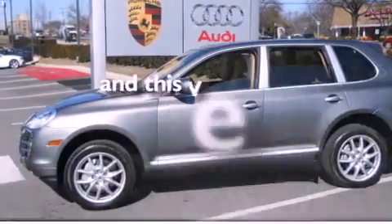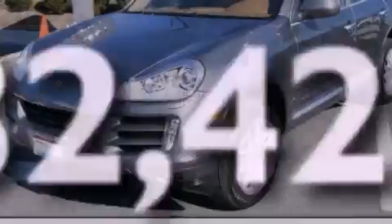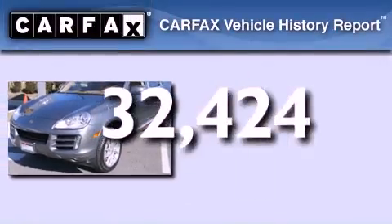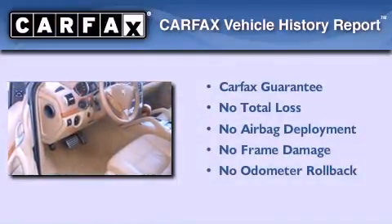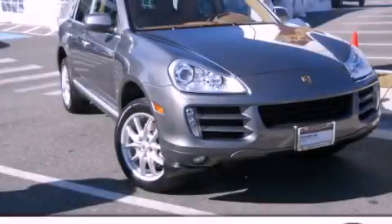This vehicle has fewer than 33,000 miles on the odometer. Not to mention that this SUV qualifies for the Carfax Buy Back Guarantee. This automobile won't last long at this price — call and arrange a test drive now.